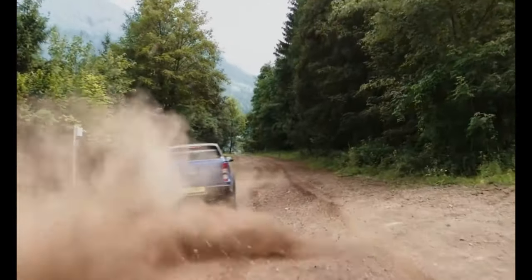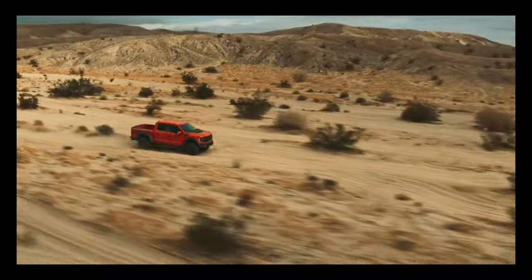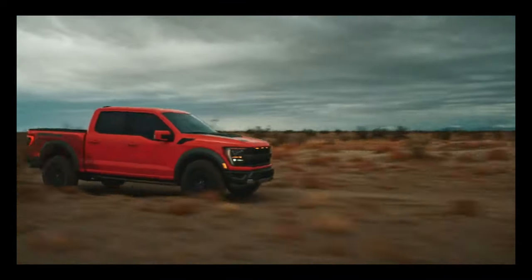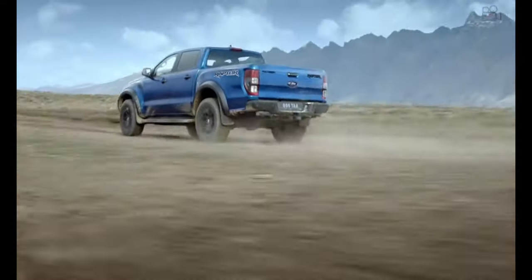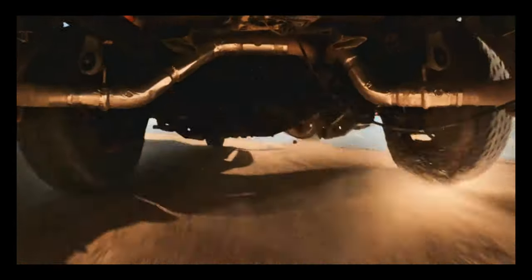Wi-Fi capability and Apple CarPlay and Android Auto capabilities are standard across the board. The base and mid-level models have manually adjustable cloth seats, but the top Lariat model upgrades to power-adjustable faux leather seats. Sticking with the standard hybrid means slightly less second-row legroom, and both configurations have less space in the rear seat than the Escape.